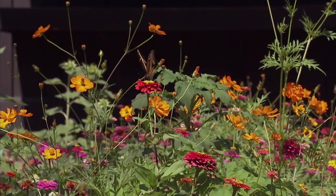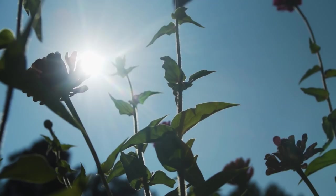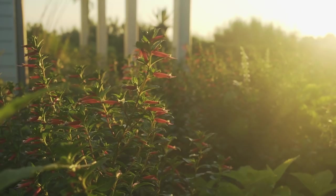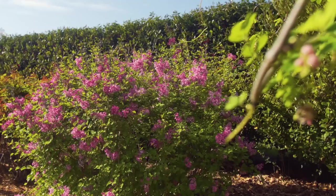First, we need to talk about location. I want you to plant your pollinator garden in a sunny site. Insects need the sun's warmth to help them stay active. This can also be half-day sun — I typically like situations where you get morning sun all the way to about full sun until one o'clock. That will give you enough sun for these plants to do well.